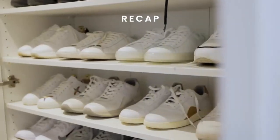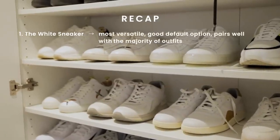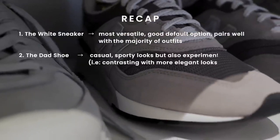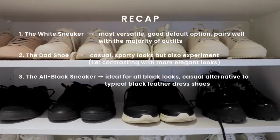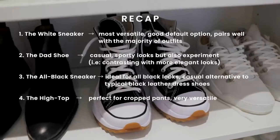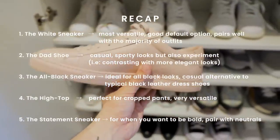To recap our top five essential sneakers: Number one, the white sneaker — the most versatile option, a good default choice that pairs well with the majority of outfits. Number two, the dad shoe — great for casual sporty looks, but don't be afraid to experiment by contrasting it with more elegant looks. Number three, the all-black sneaker — perfect for all-black looks and a great casual alternative to typical black leather dress shoes. Number four, the high top — perfect for cropped pants and a very versatile option. And number five, the statement sneaker — for when you want to be bold, and you can never go wrong by pairing it with neutral colors. Hope you enjoyed the video — share it with a friend who might learn a thing or two, and I'll see you in the next one.